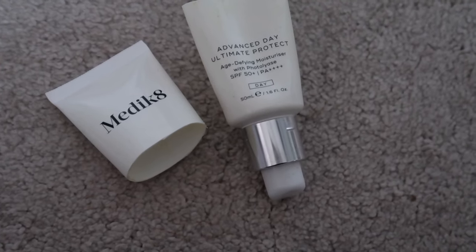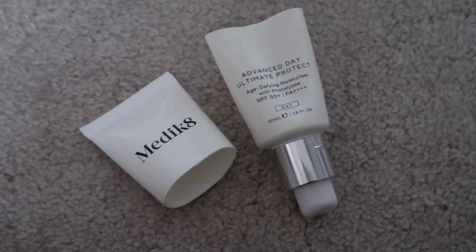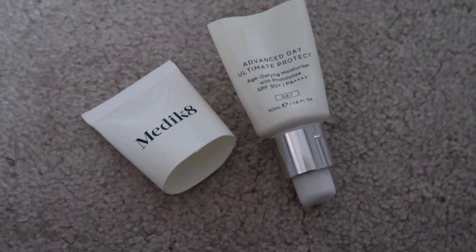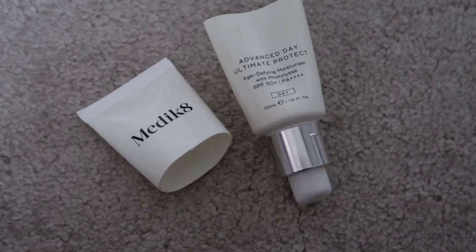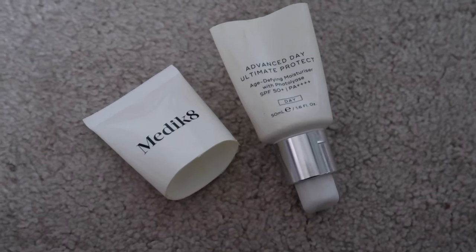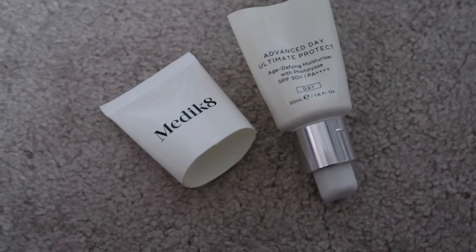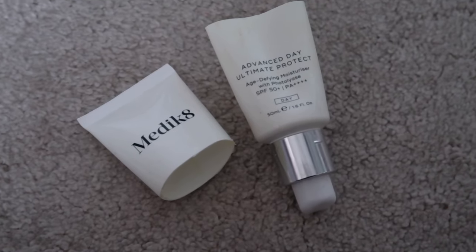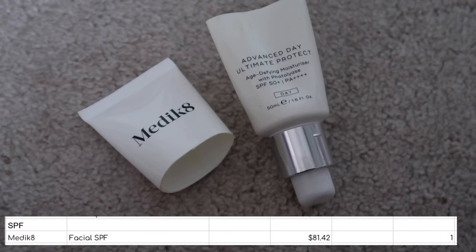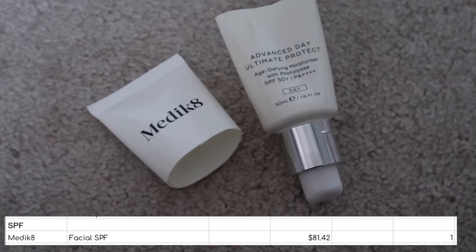I used one SPF up — the Medicaid Advanced Day Ultimate Protection SPF 50. I cannot explain this: I had this before and loved it, thought it was the bee's knees, was so excited to get it again. But this pilled on me so badly. I don't know what changed between the two bottles. I could only wear it if I wasn't wearing any makeup — as soon as I went to put makeup over it, it was just pill central. Really gutted because I really liked it the first time. I will not be repurchasing this.